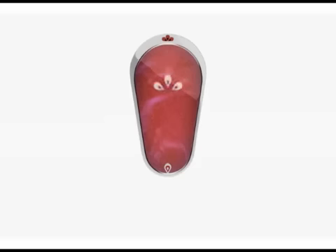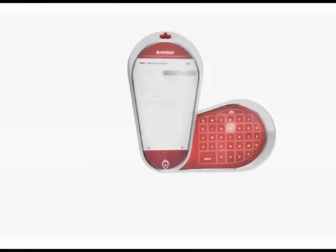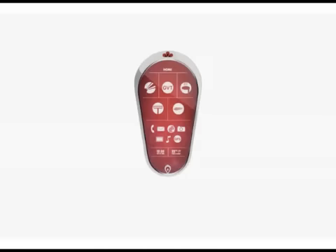Welcome to the Pomegranate, the one device that puts more things in the palm of your hand than you ever thought possible. Phone, email, full internet browsing, built-in camera, video, MP3 player, GPS navigation. And that's just the beginning. Explore the Pomegranate and see what sets it apart from everything else.